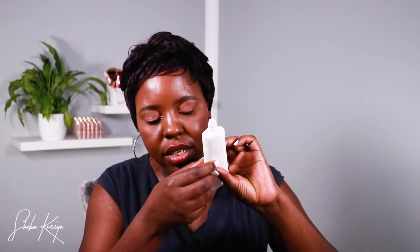It comes in a squeaky tube and the product comes out from there. It's a wonderful exfoliator that I think you should try, honestly, because it's that good.